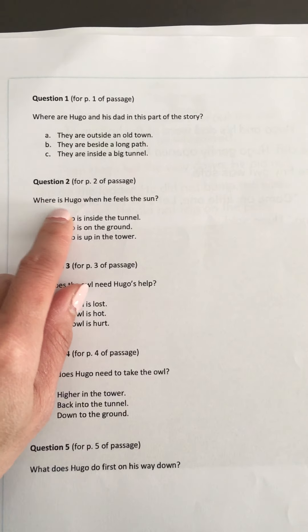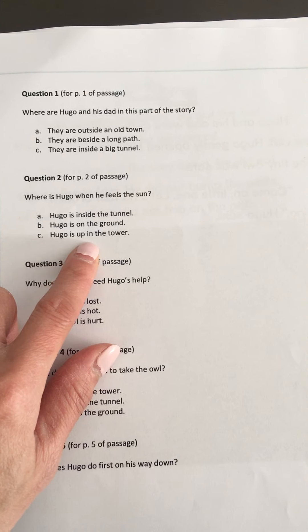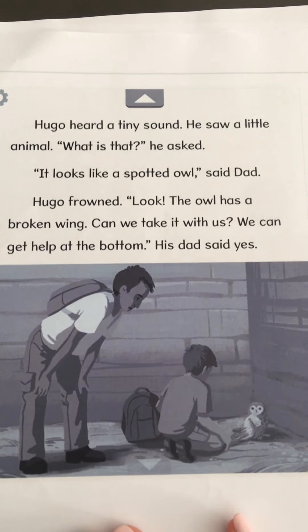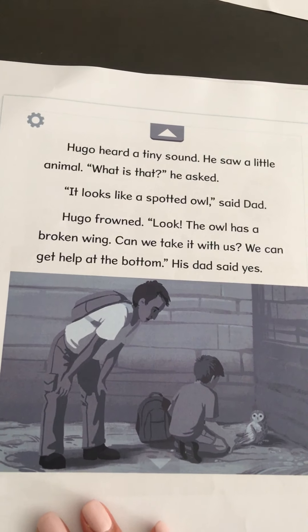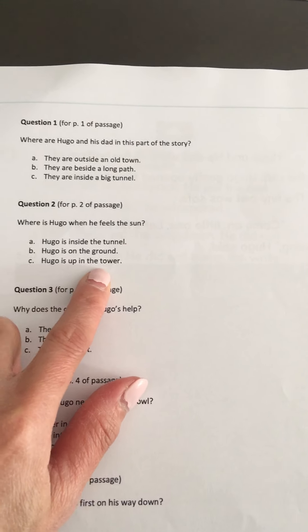Number two: Where is Hugo when he feels the sun? A, Hugo is inside the tunnel. B, Hugo is on the ground. C, Hugo is up in the tower. I think I'm going to go back in the passage. Yes, Hugo is up in the tower.